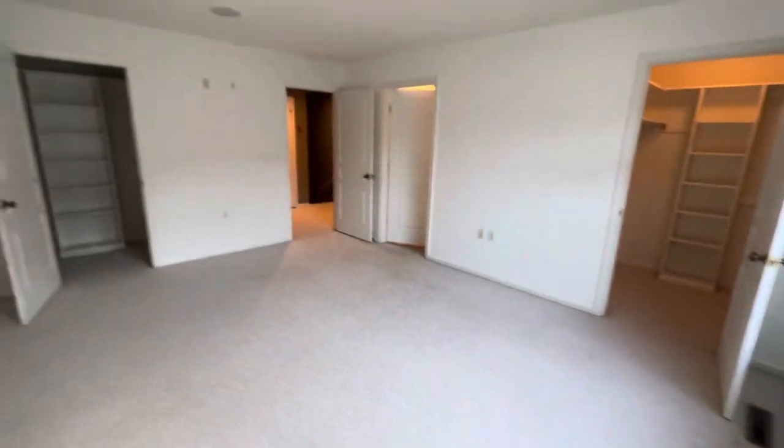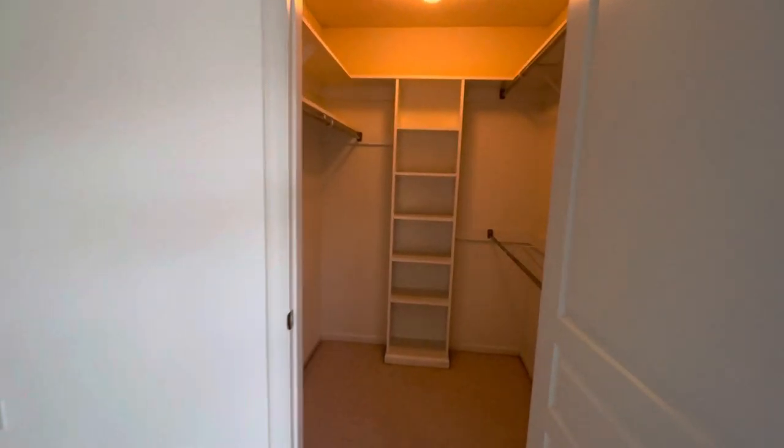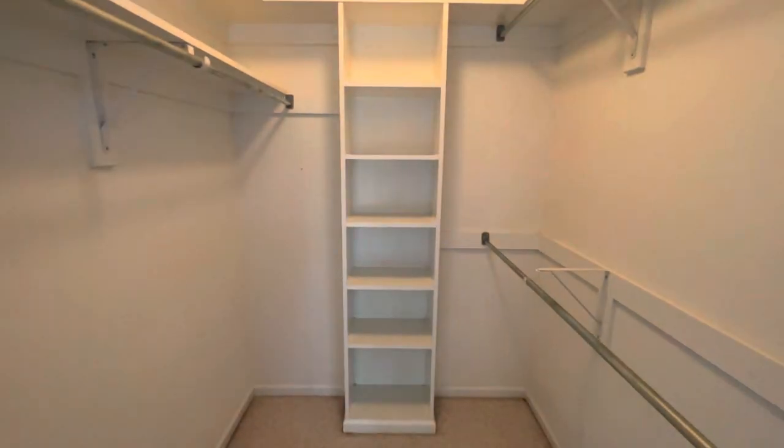Look at those closets — two, not one, two. All those shelves. Have a great day, bye!